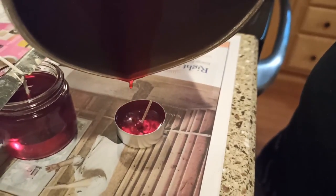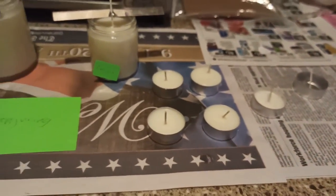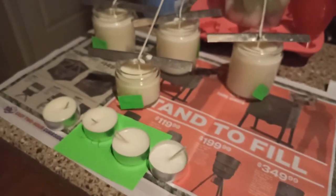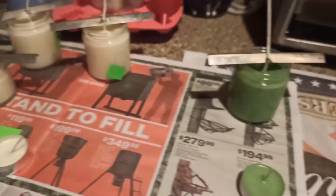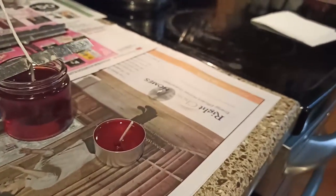There you have it — the magic of seeing one of the candles actually poured. And here are all the other candles that we actually poured that day. We have a few more from this batch to pour on another day, but there we are.